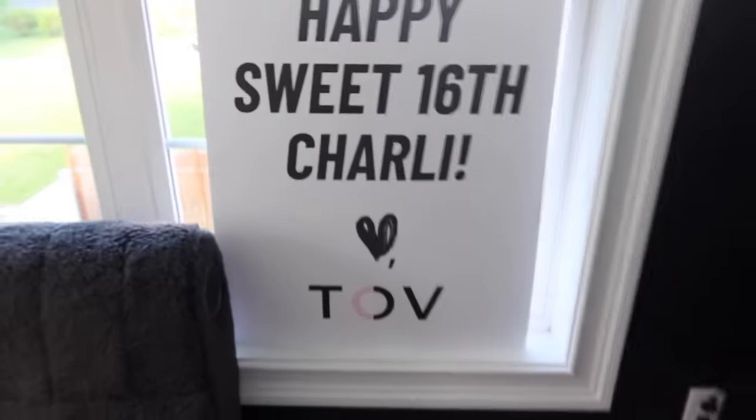I'll have everything listed in the tags below — my carpet, my closet, everything — so if you're wondering where I got anything, it should be there. A super huge thank you to Tav for getting this all set up for my birthday, it was truly really amazing and I really love my room for the first time since I moved. That is all I wanted to show you guys — I'm super happy with how everything turned out. Thank you to everyone that made this happen. Make sure you like and subscribe — bye!